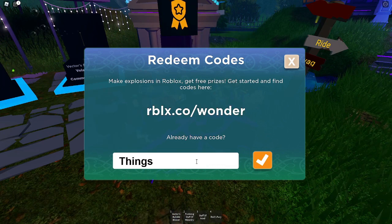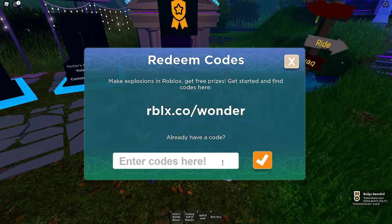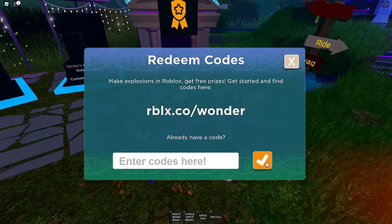Type in 'things go boom' and you'll get the Ghastly Aura waist accessory. And finally, type in 'glimmer' and you'll get the Head Slime hat accessory.